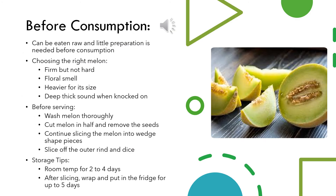Honeydew can be eaten raw with very little preparation needed before consumption. You first will need to choose the right melon. The best quality melons will feel firm but not hard, they'll have a fresh floral smell, they'll be heavier for their size to show how dense they are, and when knocking on the outside of the melon you should hear a deep thick sound.